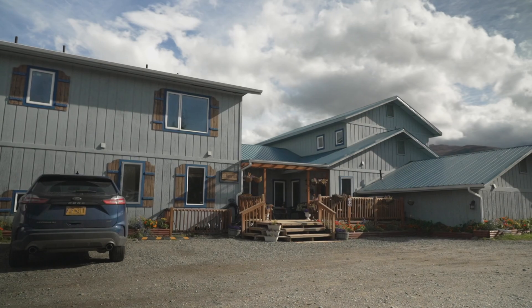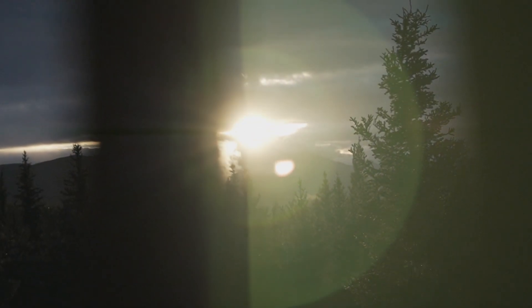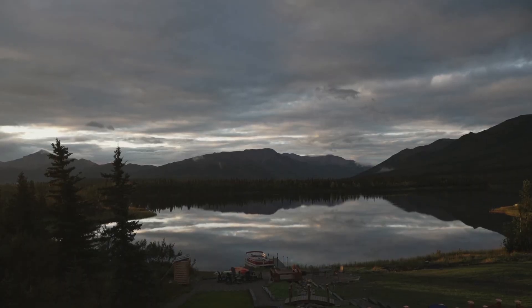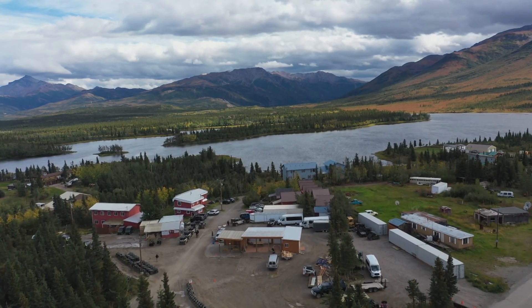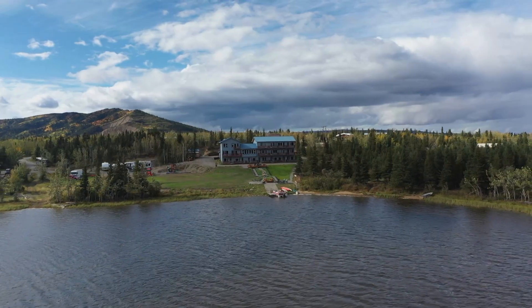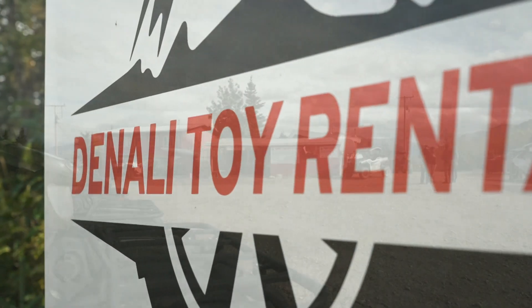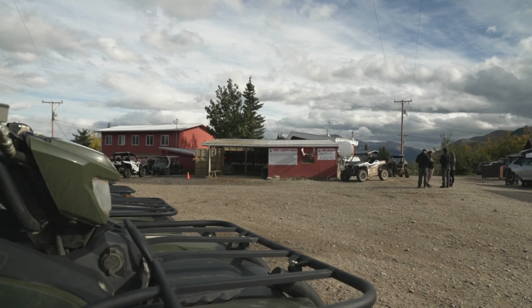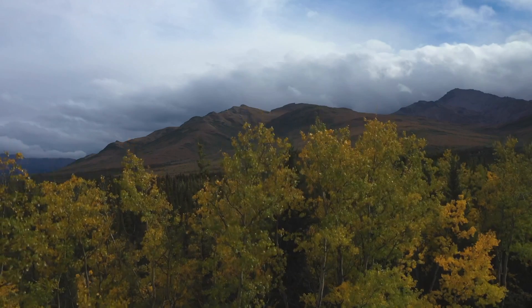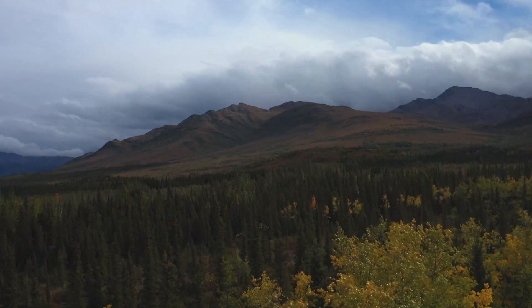We dropped our bags at the Denali Lakeview Inn — the perfect spot for morning cups of coffee and a great view of Otto Lake. The Denali Lakeview Inn is right next to our rental location, and they have several rooms that sit out and look over the lake. With Denali Toy Rentals right next door, everything just clicks. It's just out in the wilderness — that's the best part. Five minutes out on the trails, you're in the middle of nowhere and all you're doing is riding out in the wilderness of Alaska.